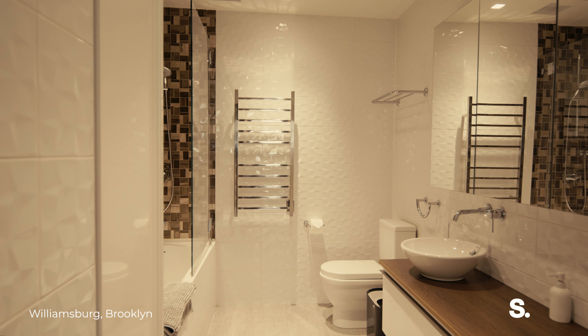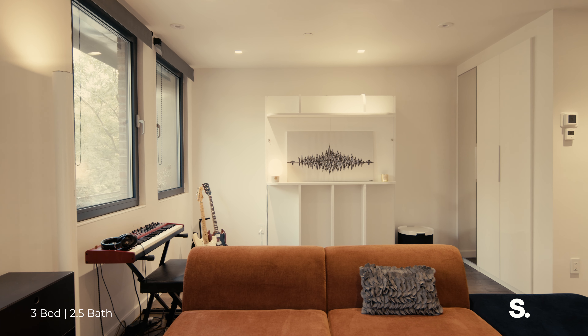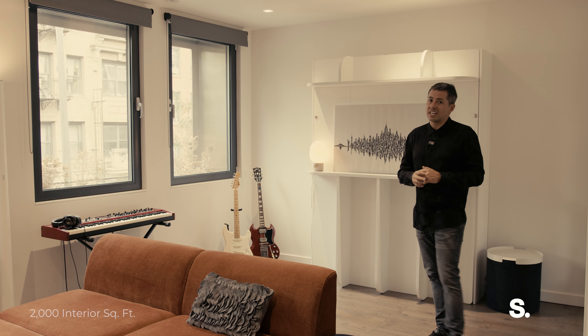The lower level is flooded with natural light, has an en suite sleek bathroom, and is just convertible — it can be a music room, playroom, there are so many options.